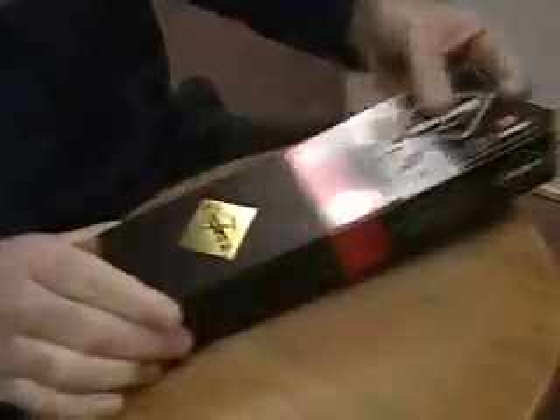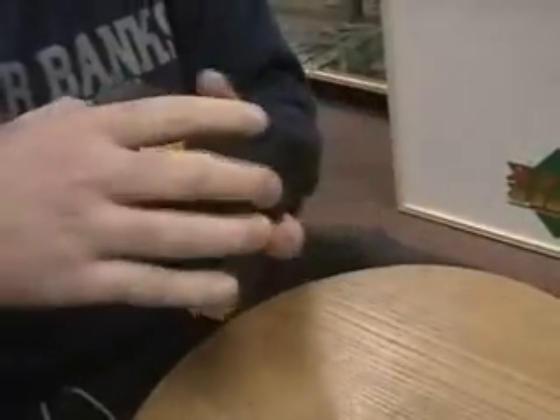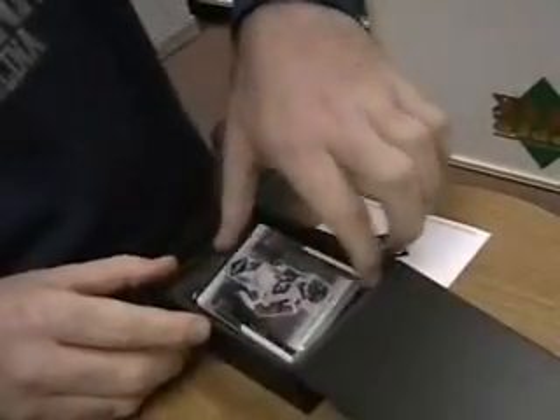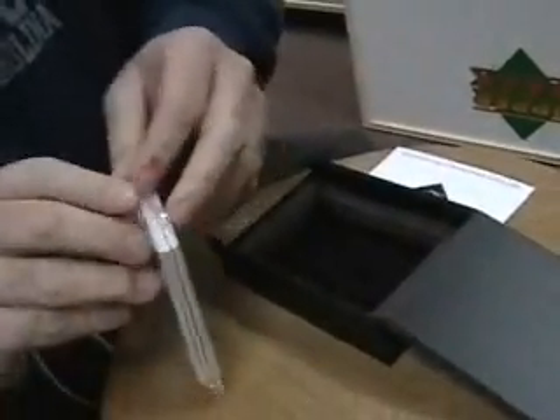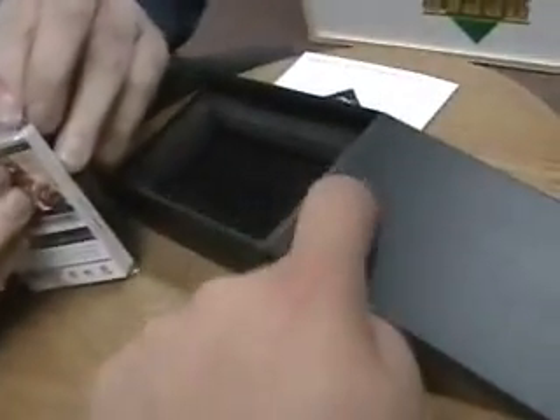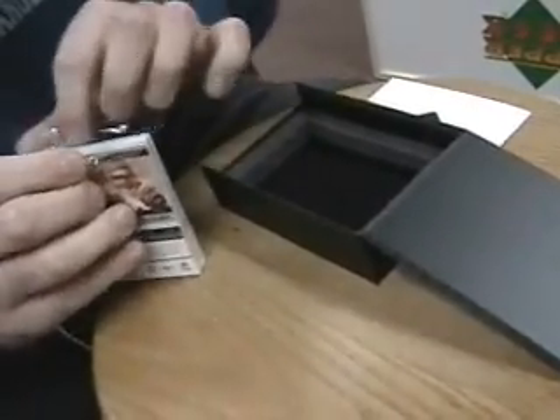Had a couple of big pulls today already out of this stuff. It's a nice box, packaged well. It's a nice box — I see three thick cards in there. You get three Game News Dorados in a box or pack, however you want to call this. Seven cards.